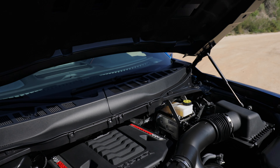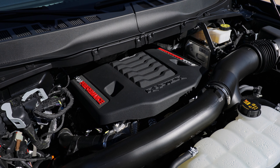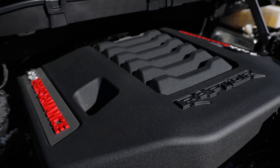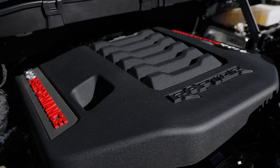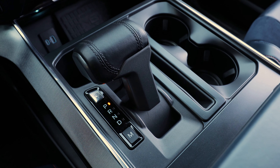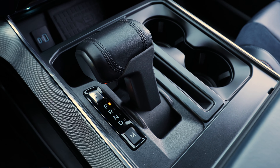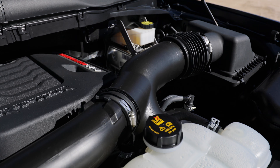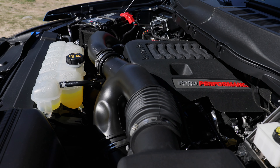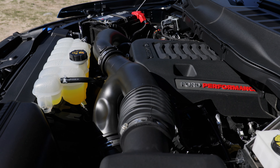One caveat about the Raptor: as great as this thing is on and off the road, there are some small trade-offs compared to other F-150s. Take towing, for example. While this truck does have the optional towing package, it's limited to just 8,200 pounds, whereas other F-150 models can crest over 10,000 pounds. That's just one of the inherent trade-offs of this package.